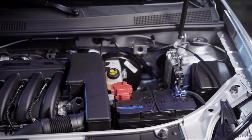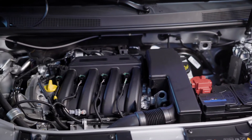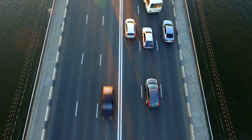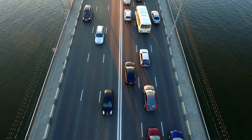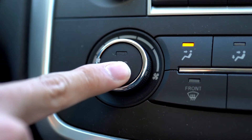Many automakers have adopted R1234YF as a replacement for R134A due to its low environmental impact. With a much higher cost than R134A, leak detection and refrigerant handling is now more important than ever.